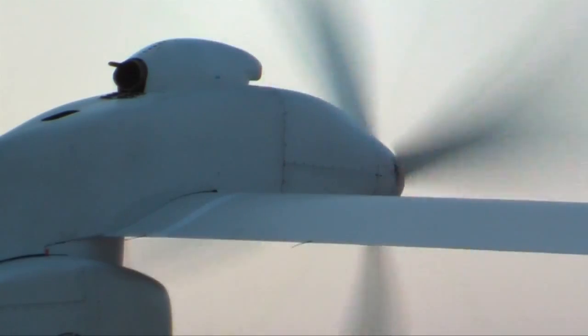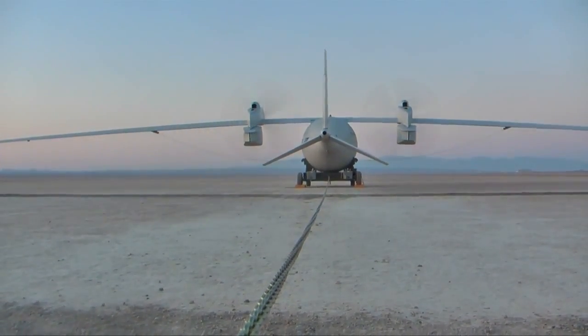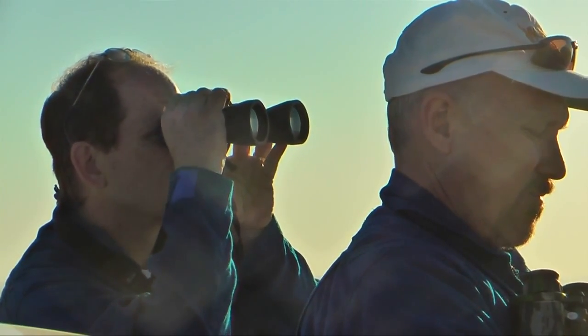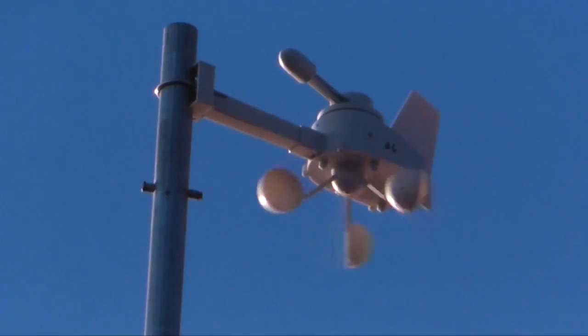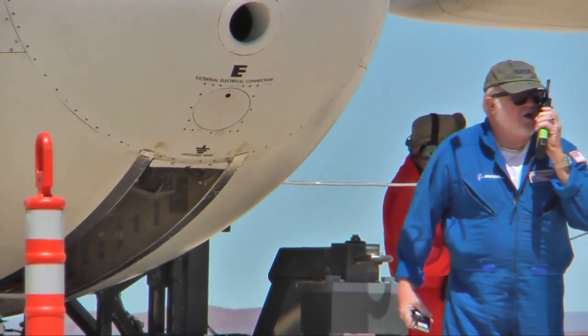Engines revving, the lightweight propeller-driven aircraft with its 150-foot wingspan is ready to fly and begins shaping a new market in high altitude persistent intelligence, surveillance, and reconnaissance. The demonstrator is designed to stay aloft for up to four days, reaching altitudes up to 65,000 feet while carrying a 450-pound payload.